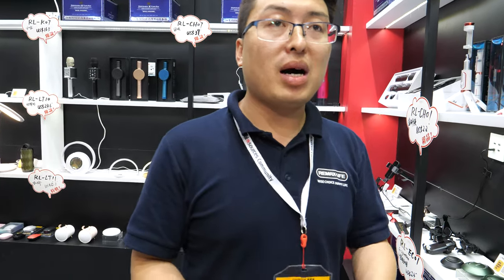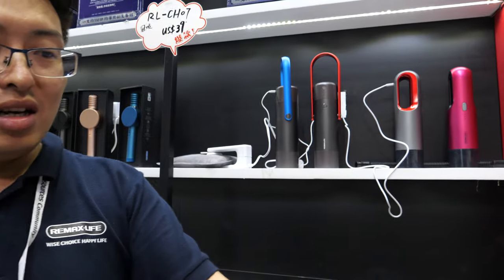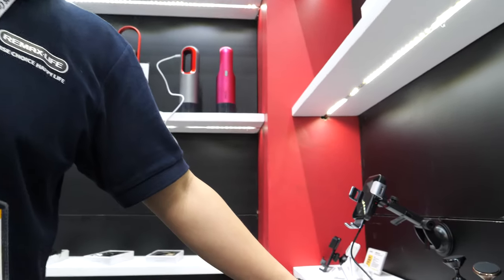We have more than 100 people to design the products, and we have about 18 factories in our group — not only in Shenzhen, but some in Zhongshan and some in Dongguan.